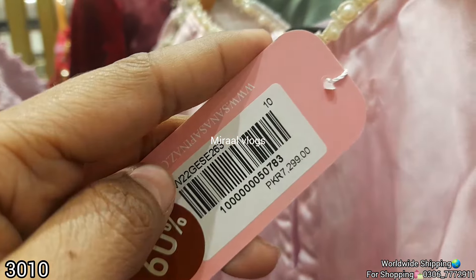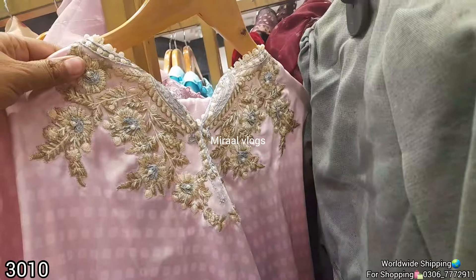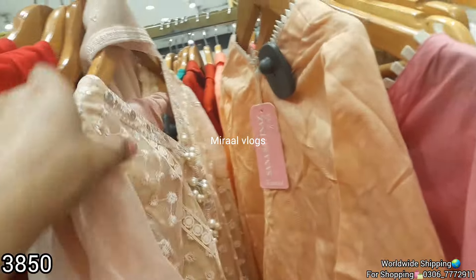This suit is a two-piece. It is stitched. It is a silk fabric. It is $3,010. After discount, the sale price is 60 percent off.